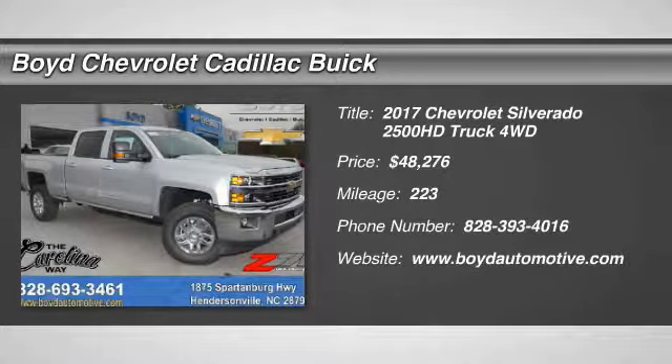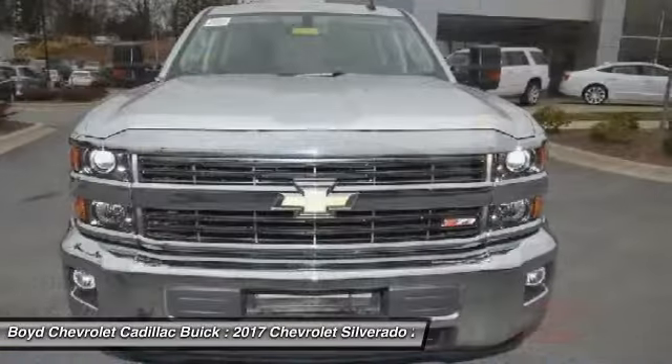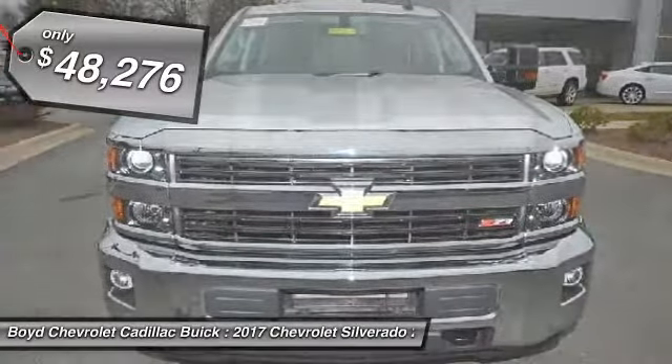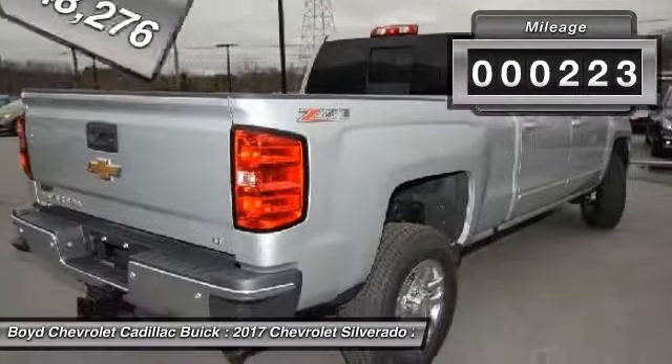The 2017 Chevy Silverado 2500 HD. This pickup truck pulls unlike any other and is priced below $50,000. This vehicle has less than 300 miles.